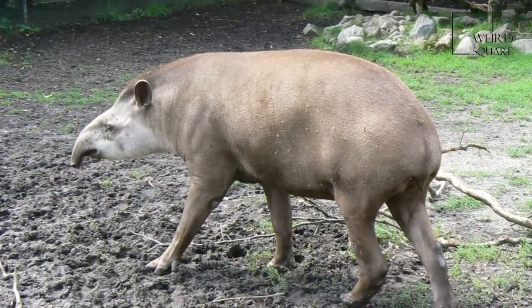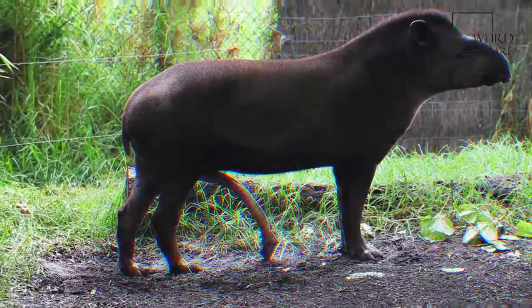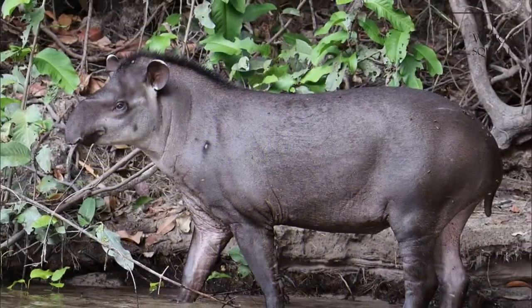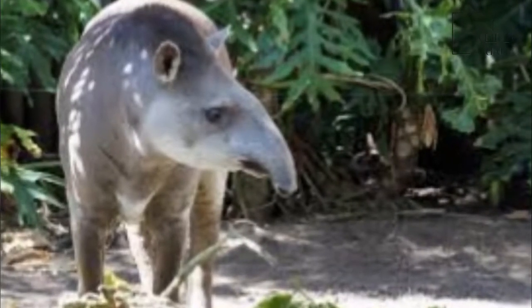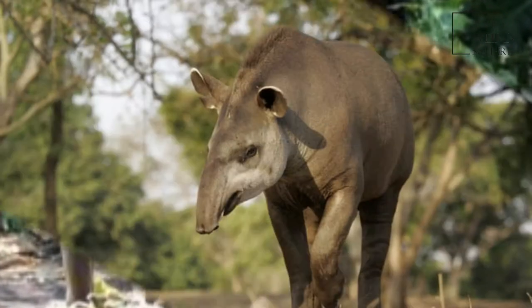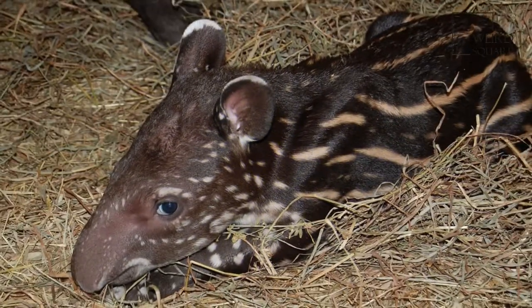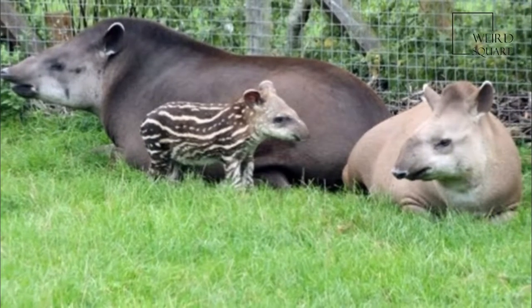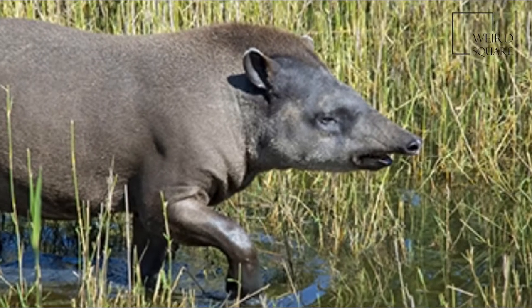Newborn tapirs have a dark brown coat with small white spots and stripes along the body. The South American Tapir can attain a body length of 1.8 to 2.5 meters (5.9 to 8.2 feet), with a 5 to 10 centimeter (2.0 to 3.9 in) short stubby tail, an average weight around 225 kilograms (496 pounds), with adults ranging from 150 to 320 kilograms (330 to 710 pounds). It stands 77 to 108 centimeters (30 to 43 in) at the shoulder.